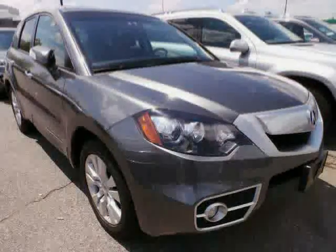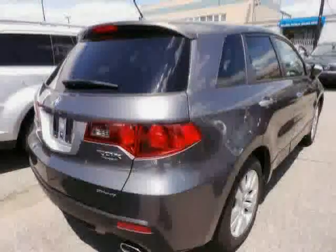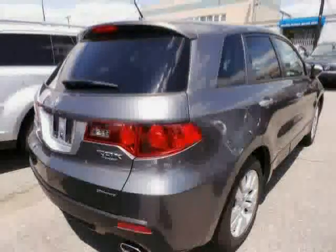The low, low mileage of 31,984 miles makes this RDX an easy choice for you.